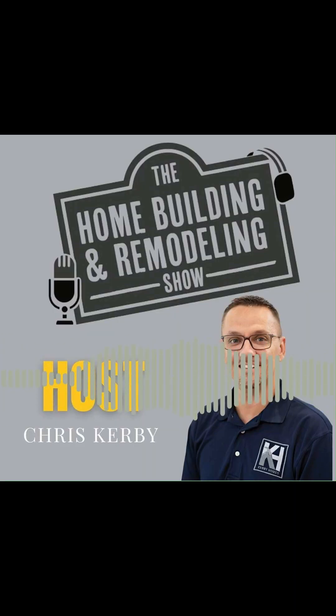Thanks for joining us today. As always, we are grateful for our listeners and your continued support. Please subscribe to our YouTube channel and follow us on social media via Facebook, Instagram, and TikTok. Get more info at our website, www.thehomebuildingshow.com. Remember who we are — the Home Building and Remodeling Show. We'll see you next time.